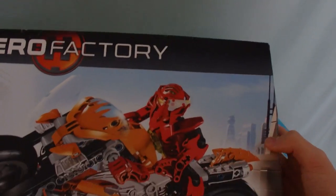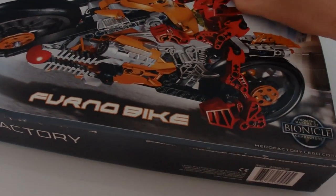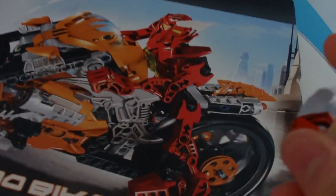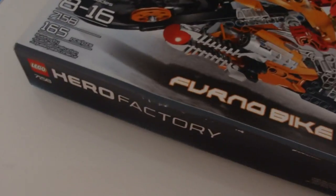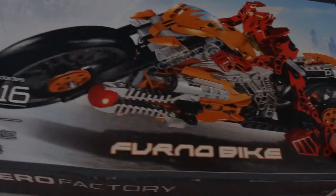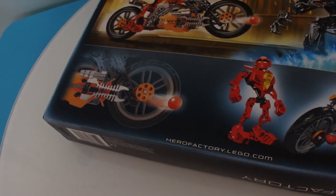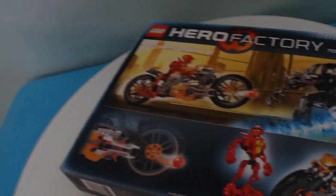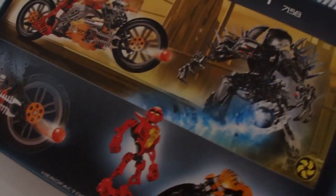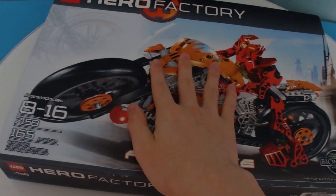The Furno Bike — the box is a little bit damaged, but you know what, it's an old set, I can't expect everything to be perfect. I just accidentally ripped up some of the box art. Oh well, it is what it is. The Furno Bike — 10 years old, made in 2010, from the very first series of Lego Hero Factory. This review will be fun. But I will not do a build video, so this review is just gonna be the model.